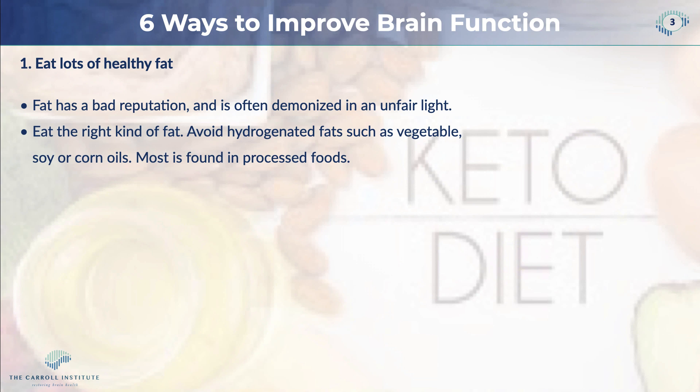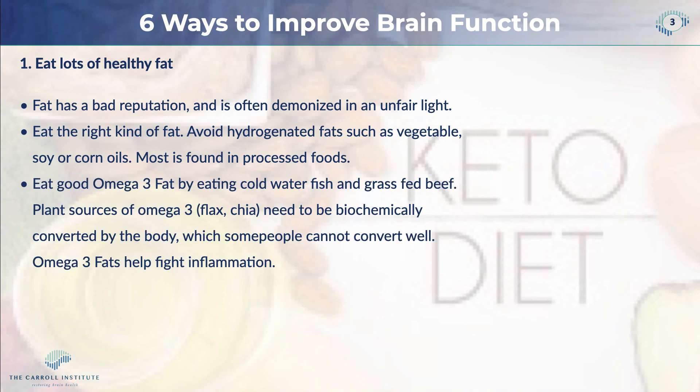Eating the right kind of fat is very important. We want to avoid hydrogenated fats — things like vegetable oil, soy oil, corn oils, and canola oil. You do not want to be cooking with vegetable-type or corn oils, as these are found in most processed foods. What we want to see you doing is eating plenty of good omega-3 fats, especially animal-based fats like cold water fish and grass-fed beef.